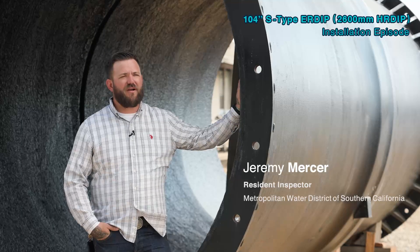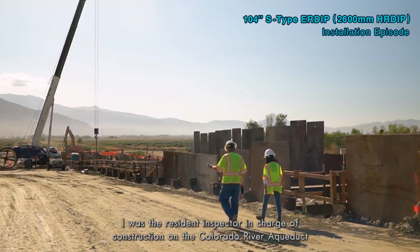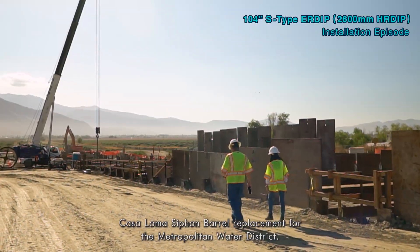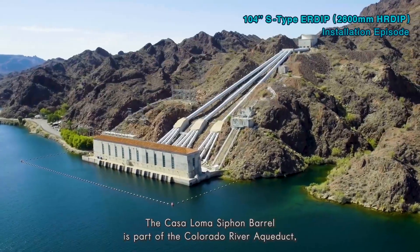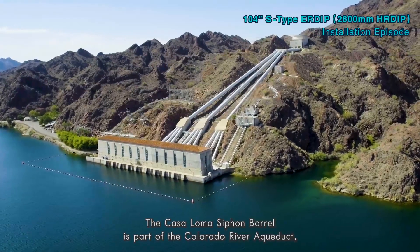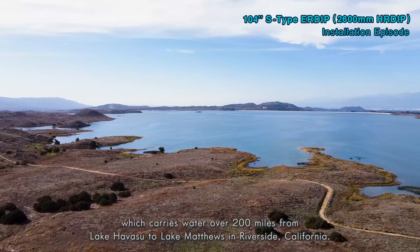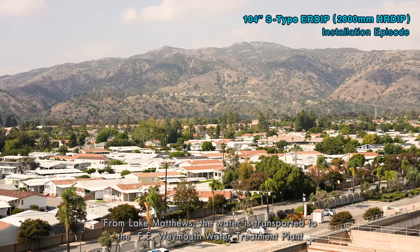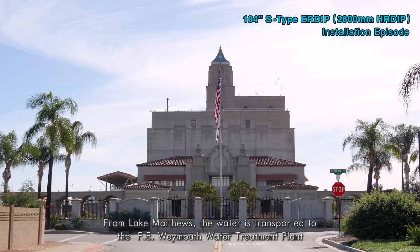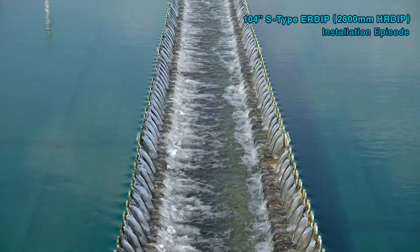My name is Jeremy Mercer. I was the resident inspector in charge of construction on the Colorado River Aqueduct Castle Loma siphon barrel replacement for the Metropolitan Water District. The Castle Loma siphon barrel is part of the Colorado River Aqueduct, which carries water over 200 miles from Lake Havasu to Lake Matthews in Riverside, California. From Lake Matthews, the water is transported to the F.E. Weymouth Water Treatment Plant, where the water is treated and then put into the distribution system.